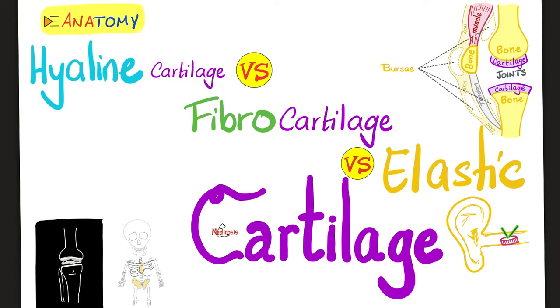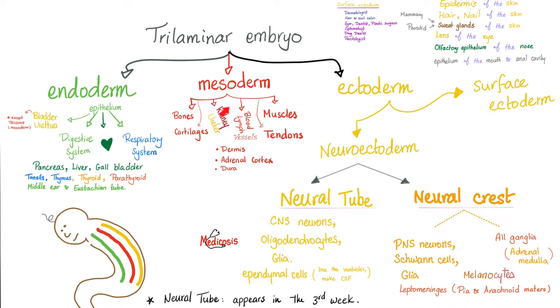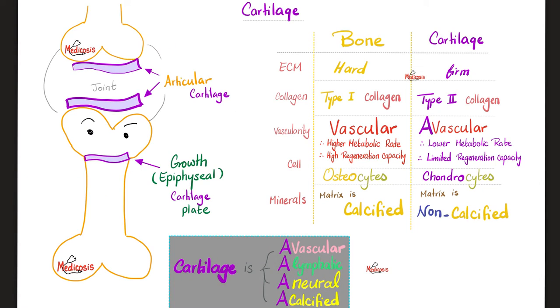Remember when we talked about the anatomy of bone and cartilage? Both bone and cartilage come from mesenchyme, which is mesodermal. The mesoderm gives us bones and cartilages, kidney and ureter, blood and lymph vessels, and muscles and tendons. Recall that bones have collagen type 1, but cartilages have collagen type 2. Collagen type 1 is hard — like touching your forehead. Collagen type 2 is firm — like touching the tip of your nose — not as hard as your skull bones.